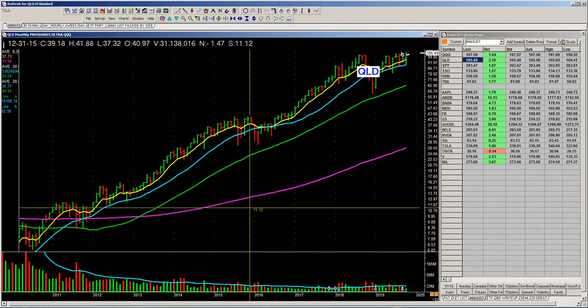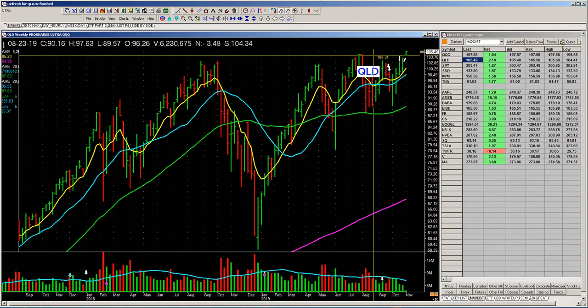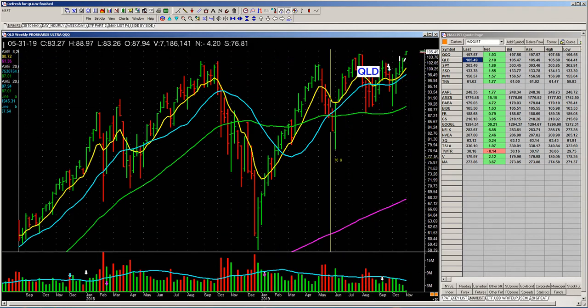Look at the weekly on this. Got a big cup and a handle and it's pushing through these tops right here. That's constructive.